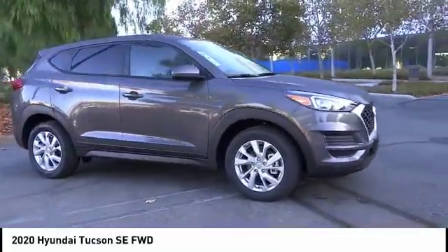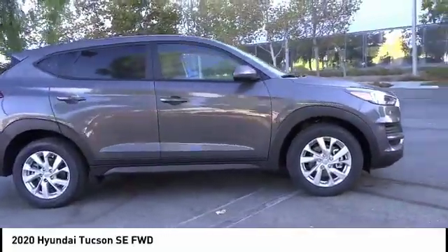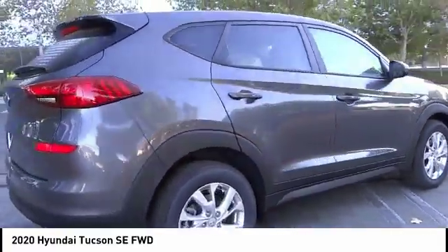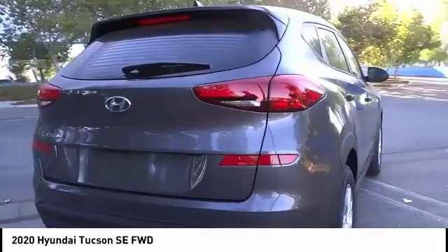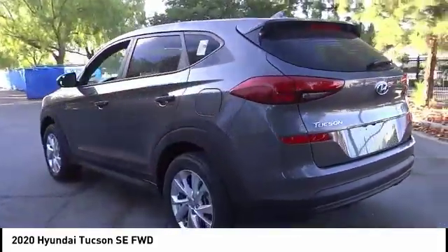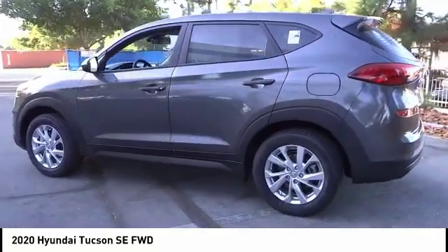Stop by and take a look at the 2020 Hyundai Tucson. The Hyundai Tucson is Hyundai's first CUV to be designed in Europe. Tucson takes the boxy utility vehicle and transforms it with flowing curves, graceful lines, and style to spare.